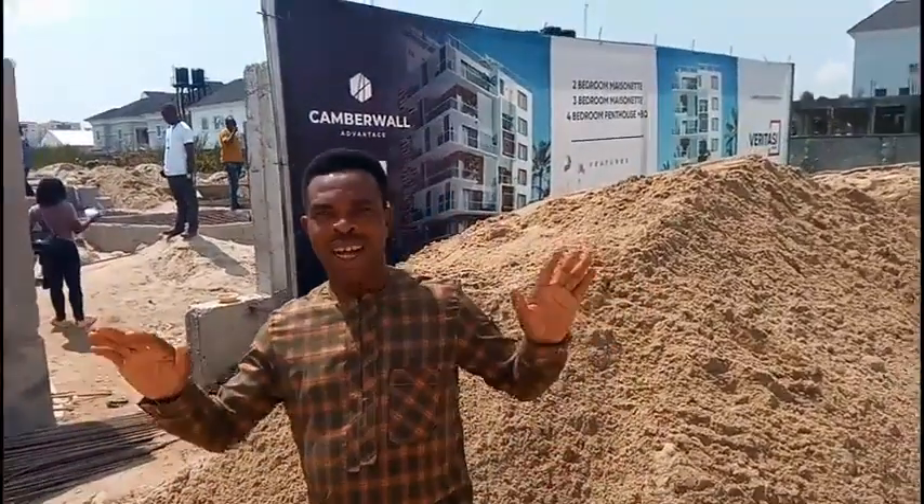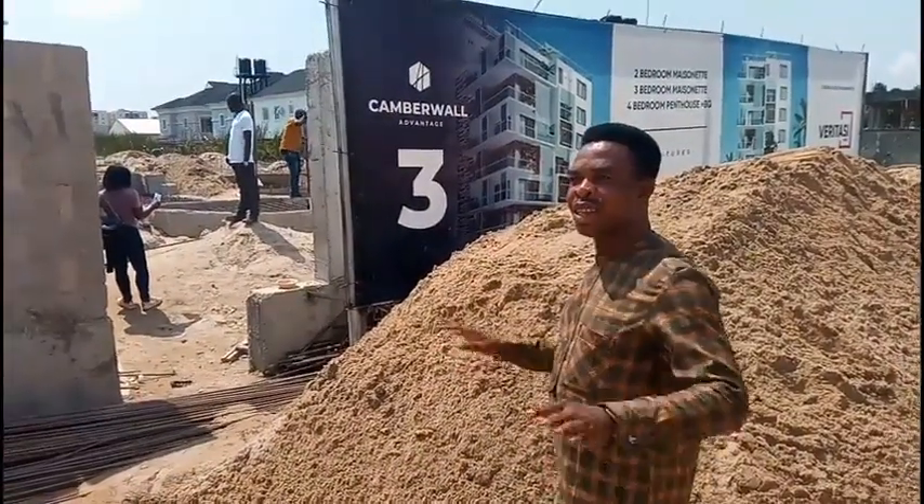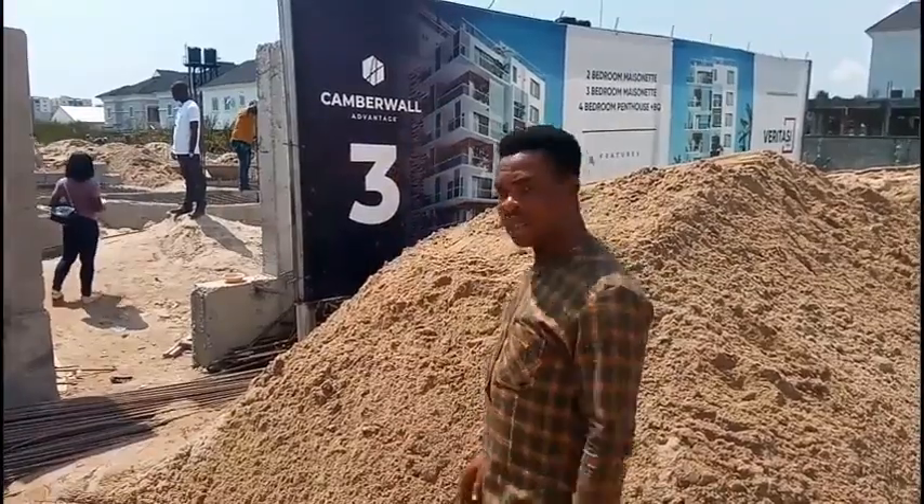Hello everyone, smart and wise investors. I'm here at Cumberwall Advantage 3, still on the same street as Cumberwall Advantage 2.